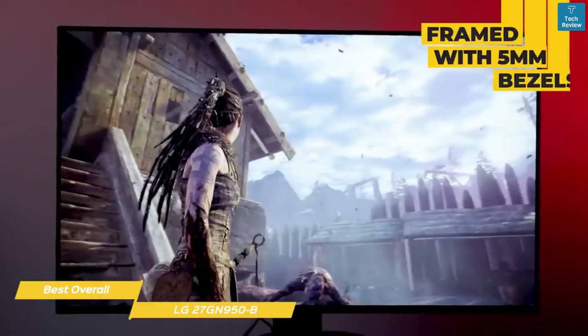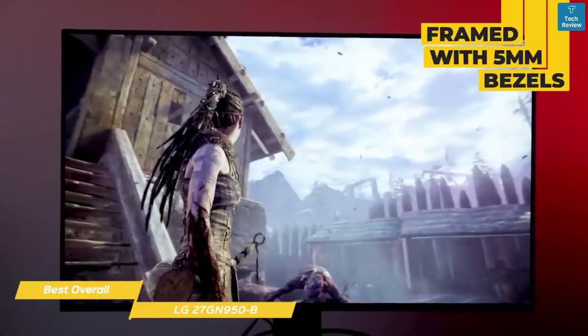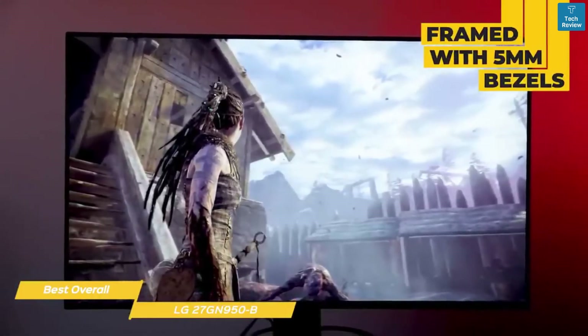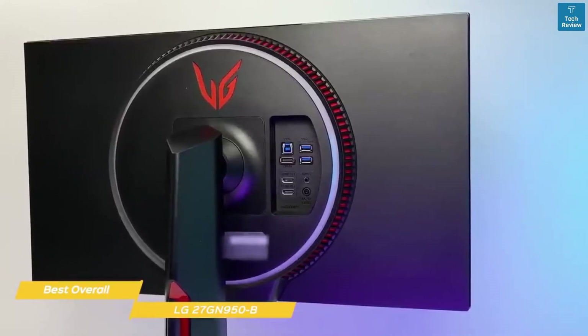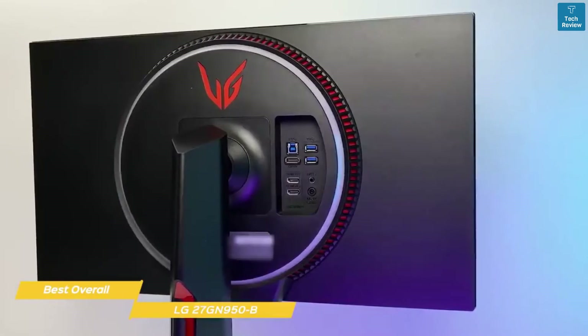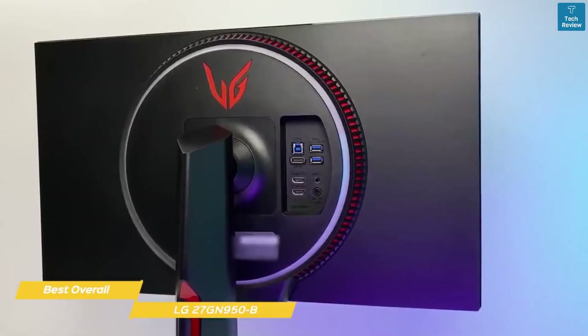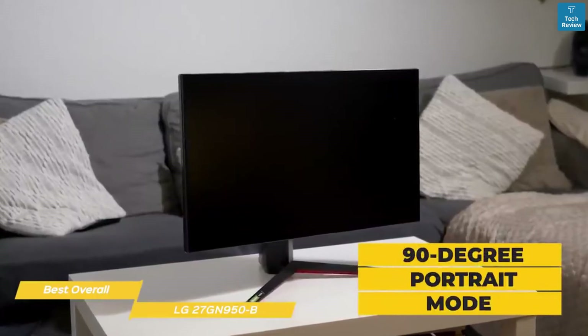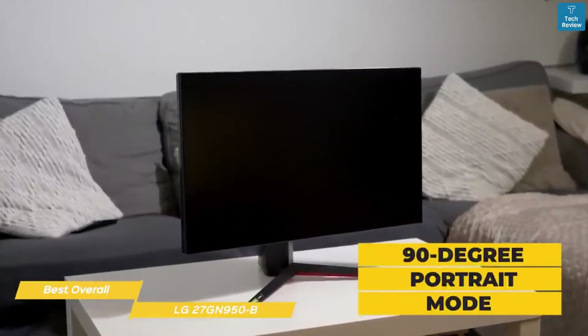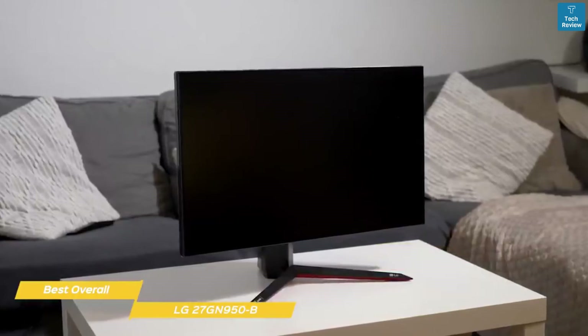This 27-inch gaming monitor is framed with 5mm bezels at the top and sides and 10mm along the bottom. The angular styling is countered with rounded corners and finishes are matte black in brushed and pebble styles, while the base is finished with red trim along the bottom. With 5-15 degree tilt and a 90-degree portrait mode, but there's no swivel function. Movements are very solid and feel like a premium monitor should.